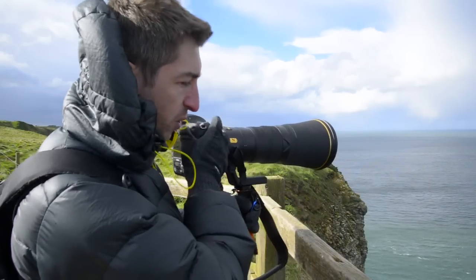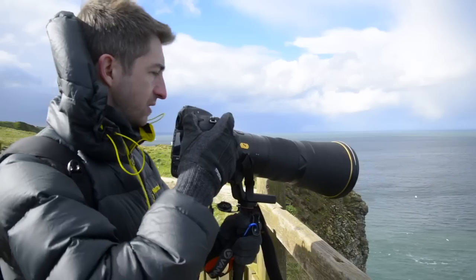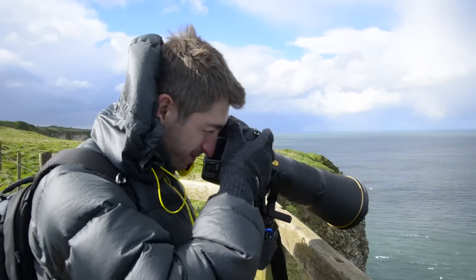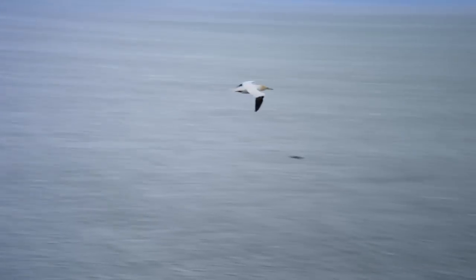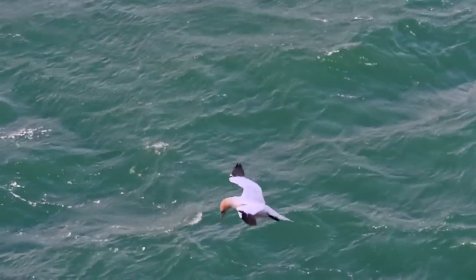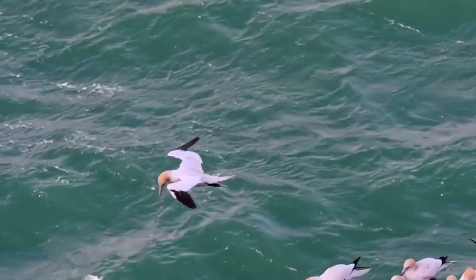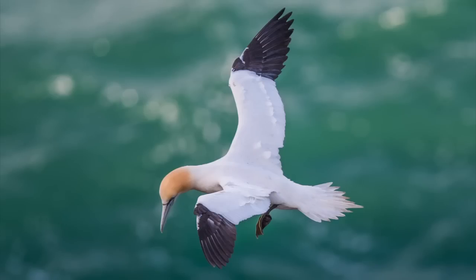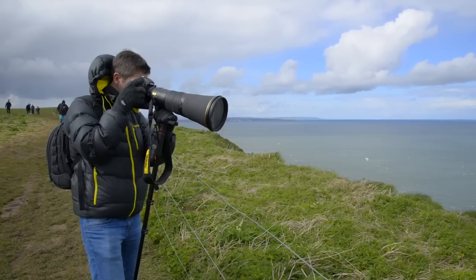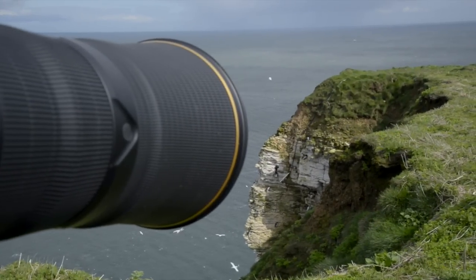We've got a really nice vantage point and just above the rock the birds are in direct sunlight — really nice. I'm going to see if I can get one of them in flight. The gannets are definitely the easiest bird to shoot because of their size and numbers, but they're still incredibly challenging even with this top-end kit. Time to seek some expert advice from leading seabird photographer Steve Race.